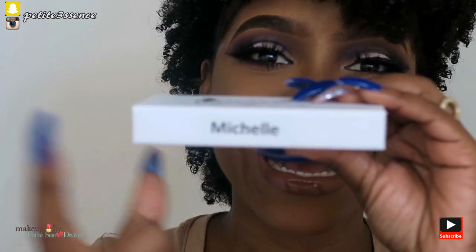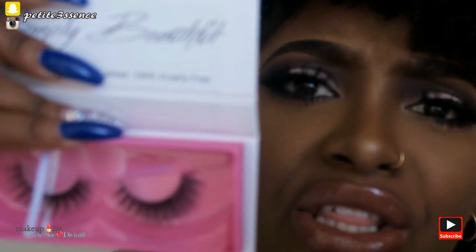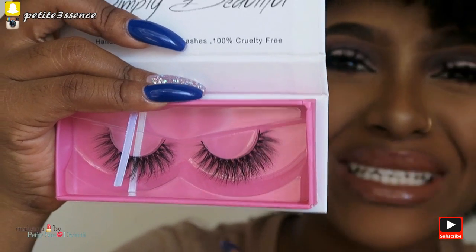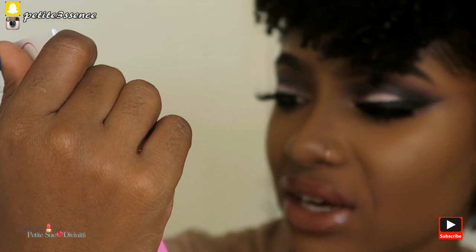Moving on to my fourth pair — these are the Michelle. They're not too dramatic, but they do have some separation going on and I absolutely love that. I love the flair on these.